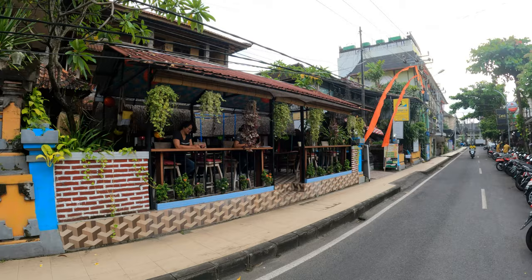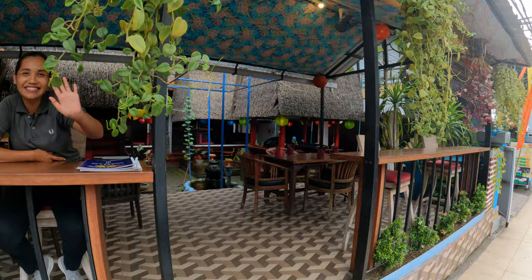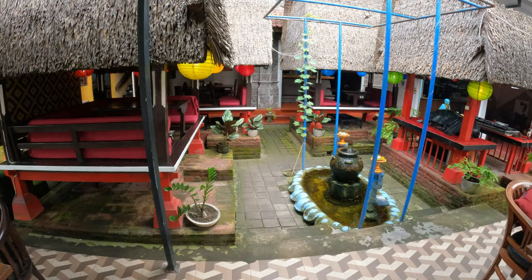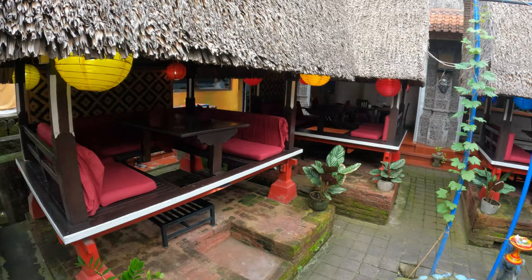Just down the road on the opposite side from The Goat is Swastika — this is a Thai restaurant. These beautiful tables and chairs in here: wooden tables, wooden chairs, soft cushion seating. And then in the back there's a courtyard-style seating area with very unique seating areas.